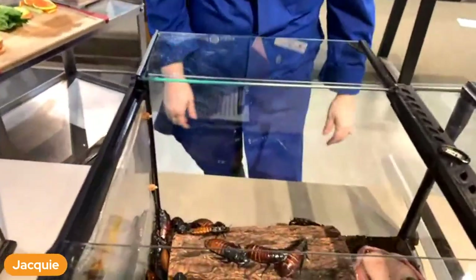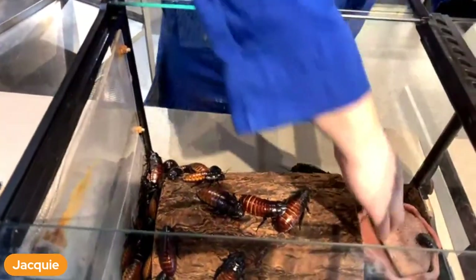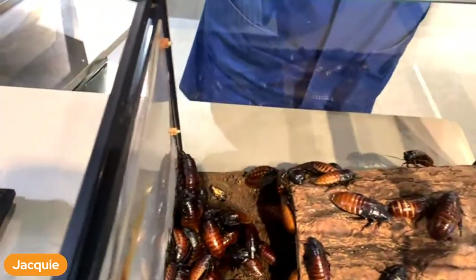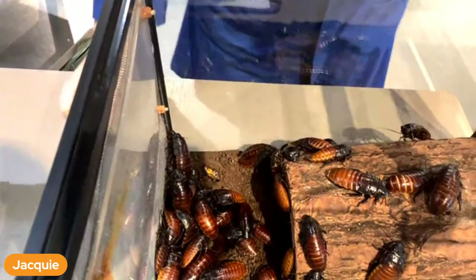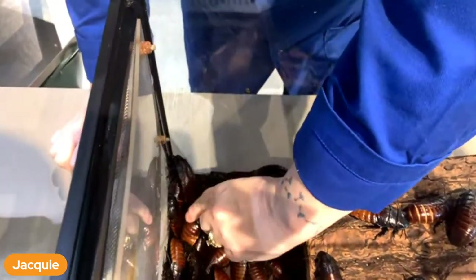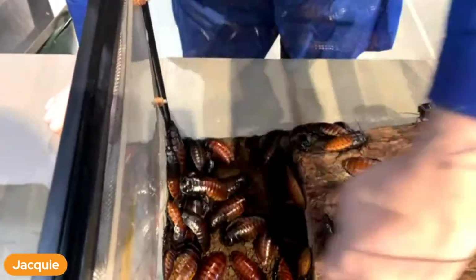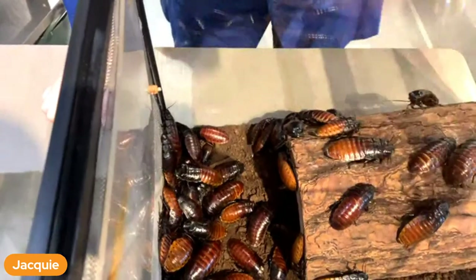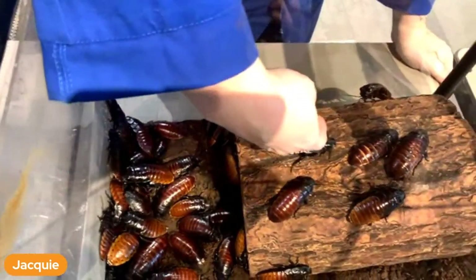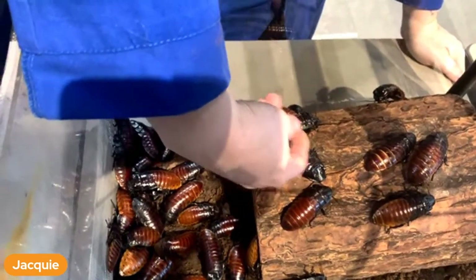Now why they're called hissing - we're going to see if I can demonstrate that. I'm going to move the log and there's going to be a lot underneath the log. They like to hide in the dark. Can you hear that hiss?